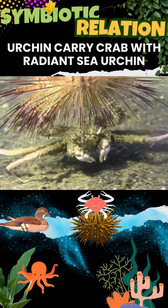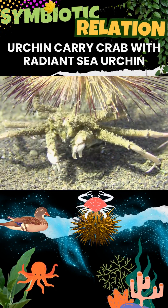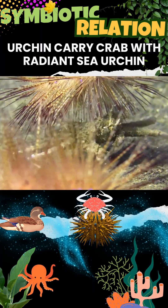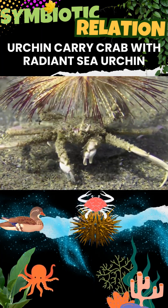Urchin carrier crabs, Dorippe frascone, also known as the urchin crab or teddy bear crab, share a fascinating mutualistic relationship with sea urchins — notably the radiant sea urchin, Astropyga radiata, the black long-spined urchin, or banded diadem urchin — by carrying them on their backs for protection against predators.